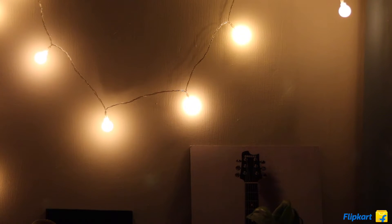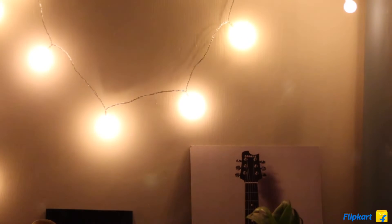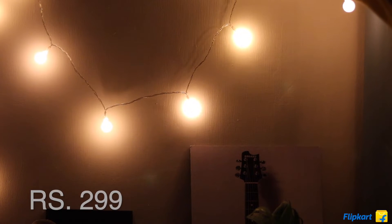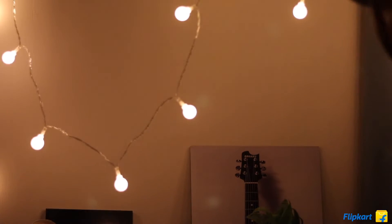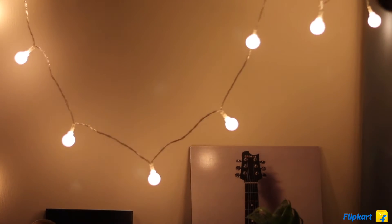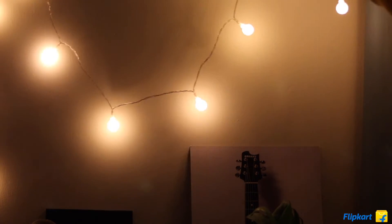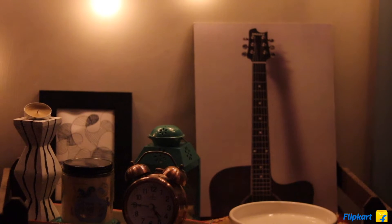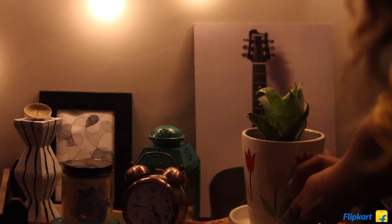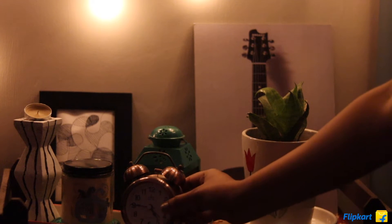These are so gorgeous — they light the area up beautifully. They have two modes: one is a blinking mode and the other is a steady mode. They are battery operated, taking four batteries, and look really pretty. Very durable, good quality wires, and they don't heat up like a lot of other lights do — super good quality.